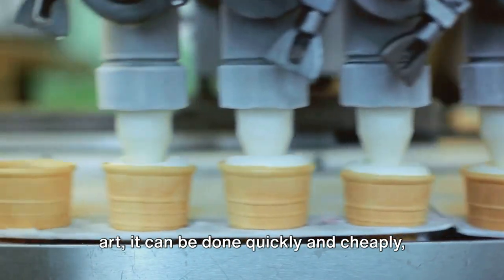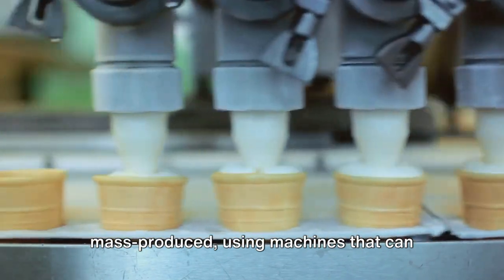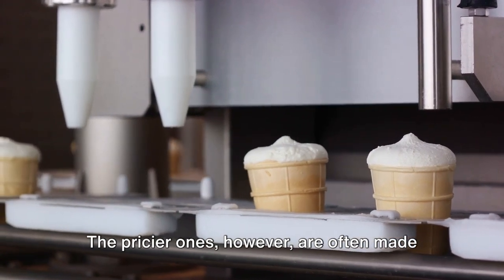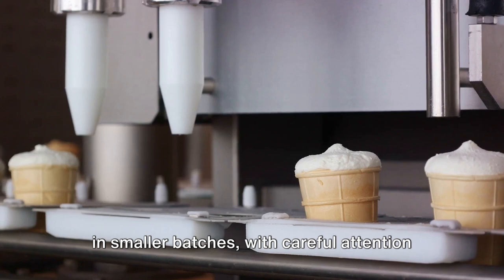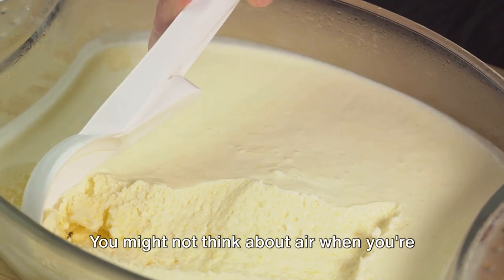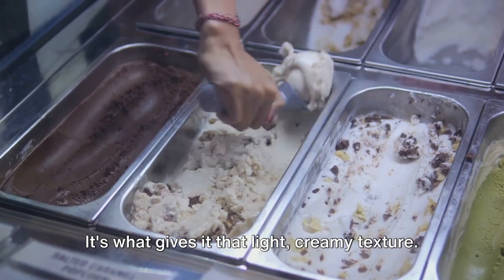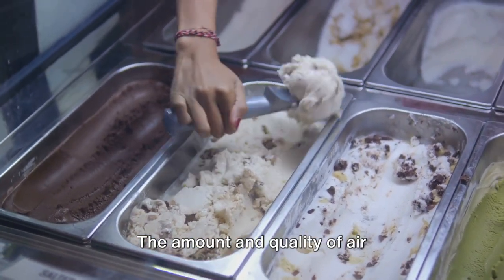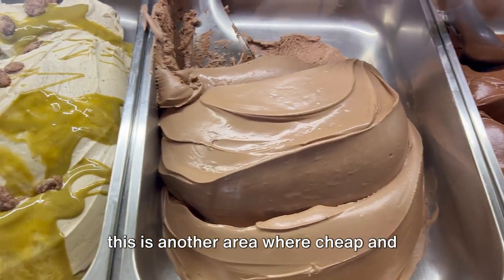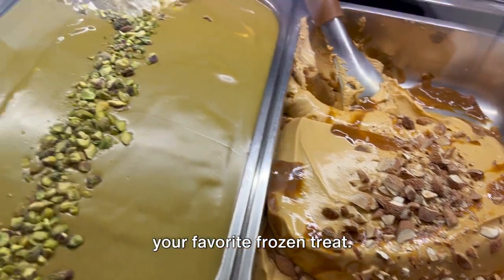Making ice cream is an art, and like any art, it can be done quickly and cheaply, or it can be done with care and time. Inexpensive ice creams are usually mass-produced using machines that can churn out thousands of gallons per hour. The pricier ones, however, are often made in smaller batches with careful attention to detail, and sometimes even by hand. And finally, there's the air — a crucial component of ice cream. The amount and quality of air incorporated during churning can greatly affect the final product, and this is another area where cheap and expensive ice creams differ.